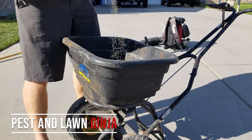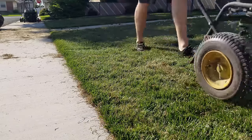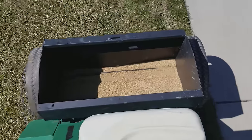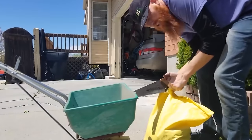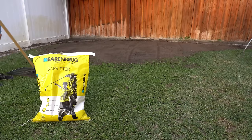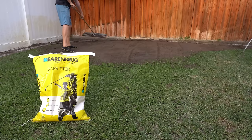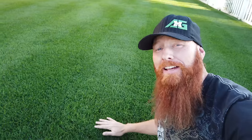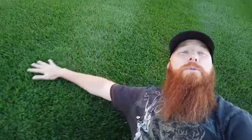Thanks for tuning in guys. The pest and lawn ginger here — I've been on the pest control and lawn care scene for almost 20 years now. Spring and fall overseeding is a must and there are several different ways you can approach it, but one thing you don't want to skimp on is a quality seed. You'll find in most of my videos this yellow bag by Barenbrug. I trust it so much I even put it in my own yard — it can't be beat. I must admit, it's beautiful.